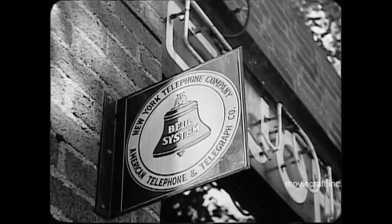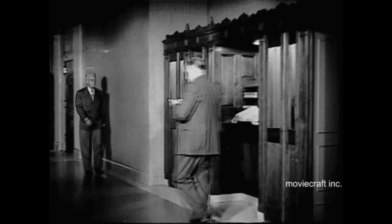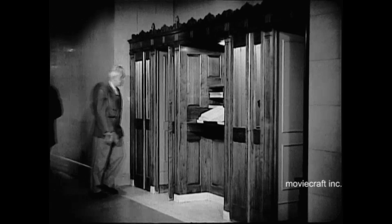In New York City alone there are tens of thousands, in stores, hotels, office buildings, railroad and subway stations, in public places of all sorts.